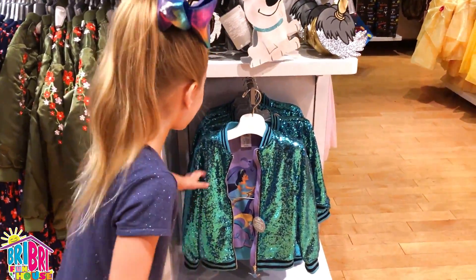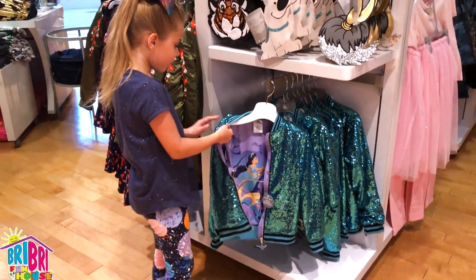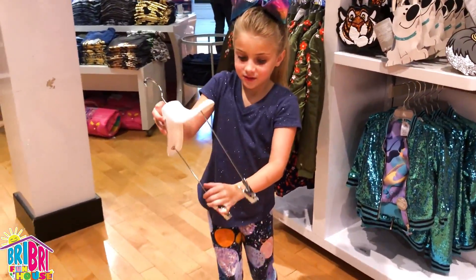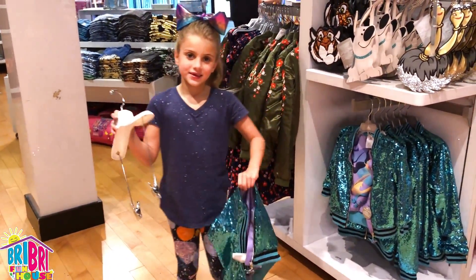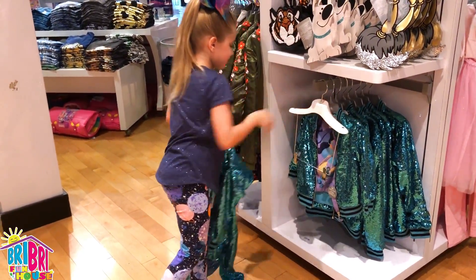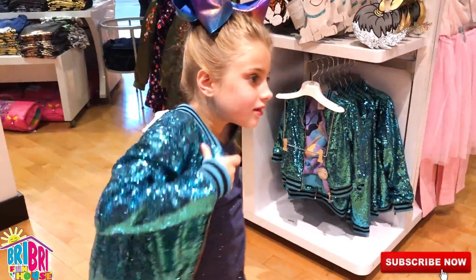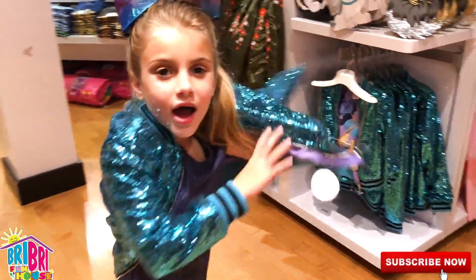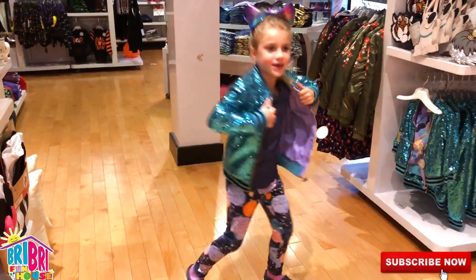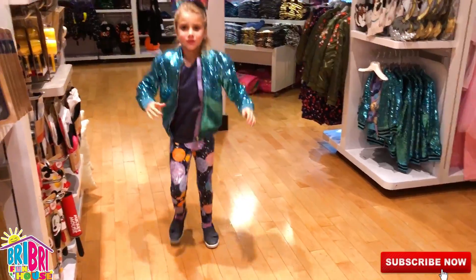And it also has a beautiful, beautiful jacket. Look at the Jasmine jacket — that's cute! You should try that on. Look at that! Try it on! So, this is the cutest ever! It's so shimmy shimmy shimmy!